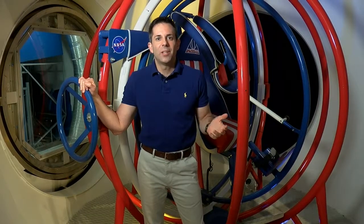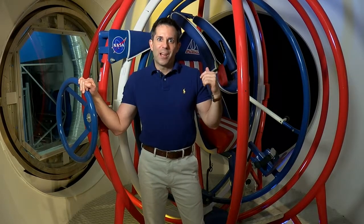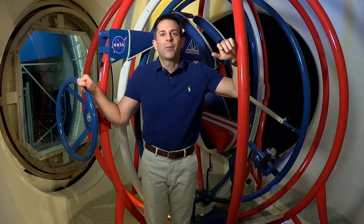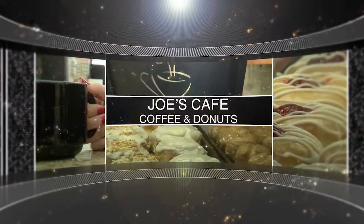One of the coolest exhibits here at the Space Station Kenner is the machine right behind me — the astronaut trainer. I'm not getting into that, but in the meantime let's take a ride over to Joe's Cafe for some coffee and doughnuts on Veterans near Williams.